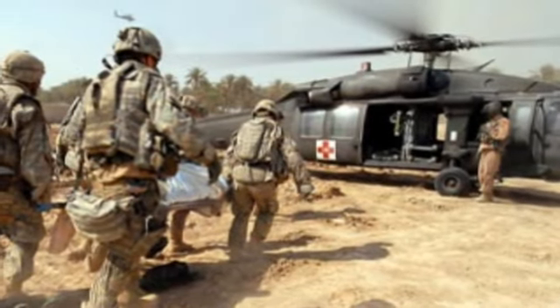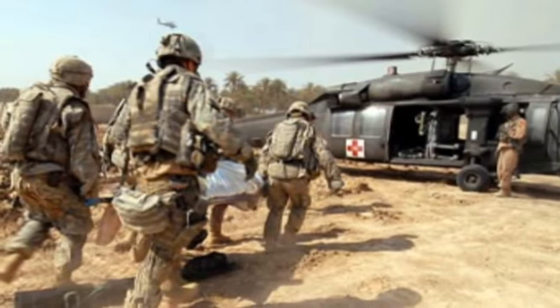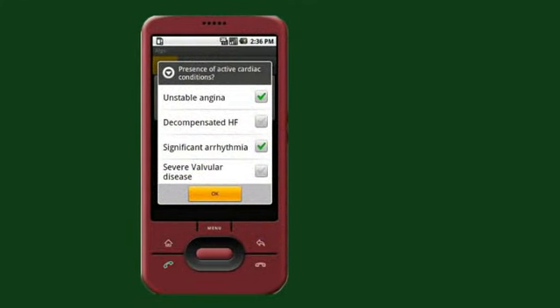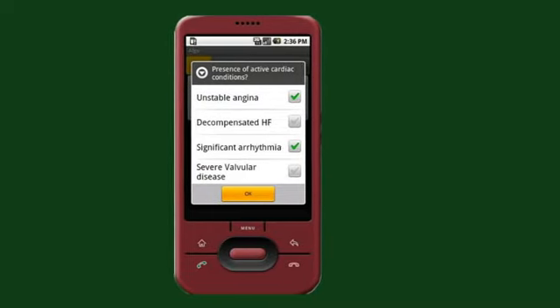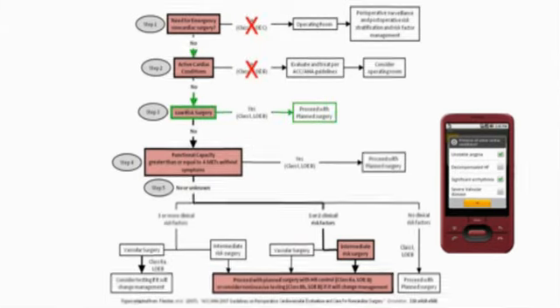On the battlefield, pre-surgical decisions and testing must be done quickly and accurately to avoid further injury or death. A team of UNMC researchers in collaboration with Raytheon will develop a handheld device that uses medical algorithms to assist military medics in making quick, effective decisions to care for injured soldiers.